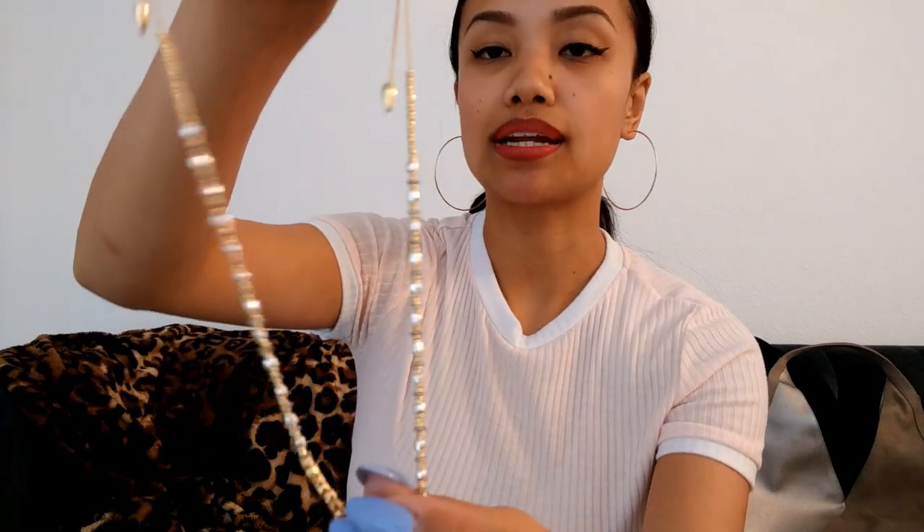Moving on to the next set — this other collection is another one of my favorites. This beauty is part of the Rhett collection. Some of you may be familiar with the Rhett cuff that was introduced a couple months ago. There were two versions — a gold colorway with multiple bangles stacked together, mostly gold with two silver beaded strands in the middle, and then another that was mostly silver with two gold beaded bands in the middle. Now we've expanded this collection to include a necklace and bracelet.